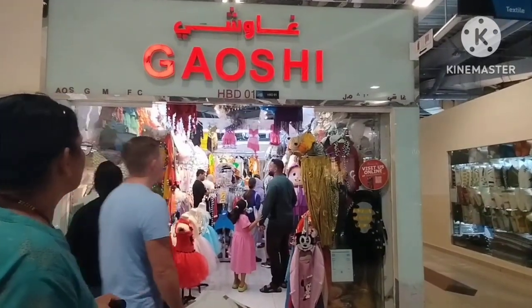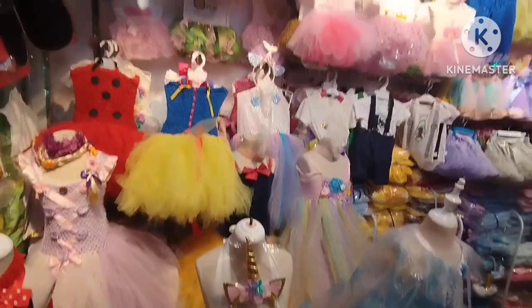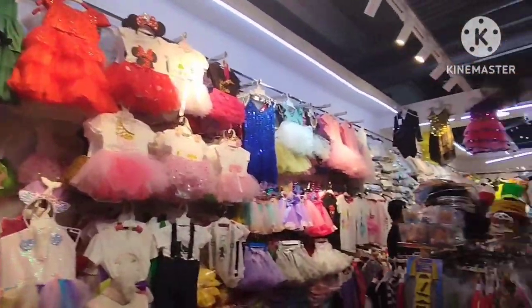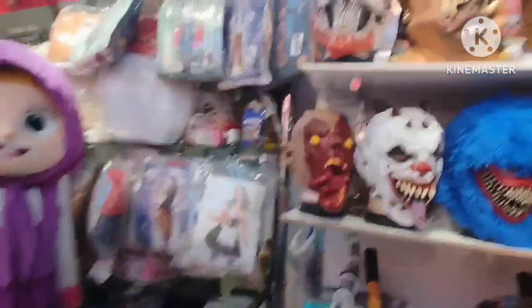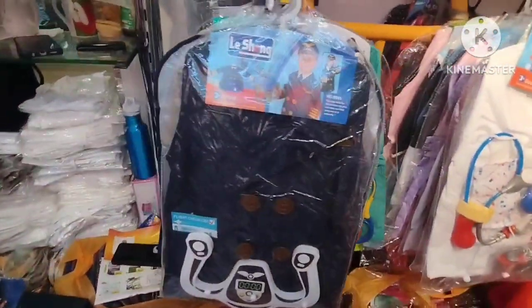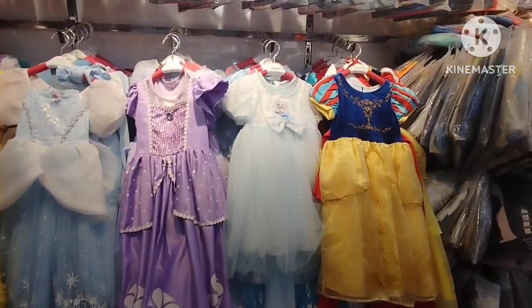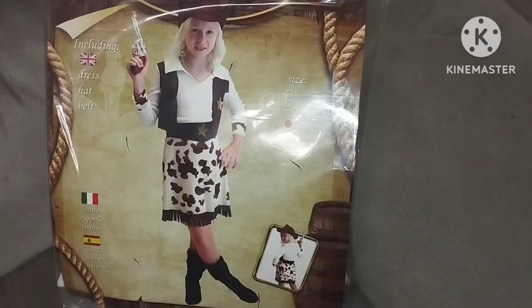This is in Dragon Mart. Here you get all kinds of costumes, as you can see the different kinds of costumes which kids would require to be worn in school for any events, functions, roleplay, or so. In case you want to buy costumes you can just come to the shop and buy. We wanted the cowgirl costume for her event at school and we got a good one.